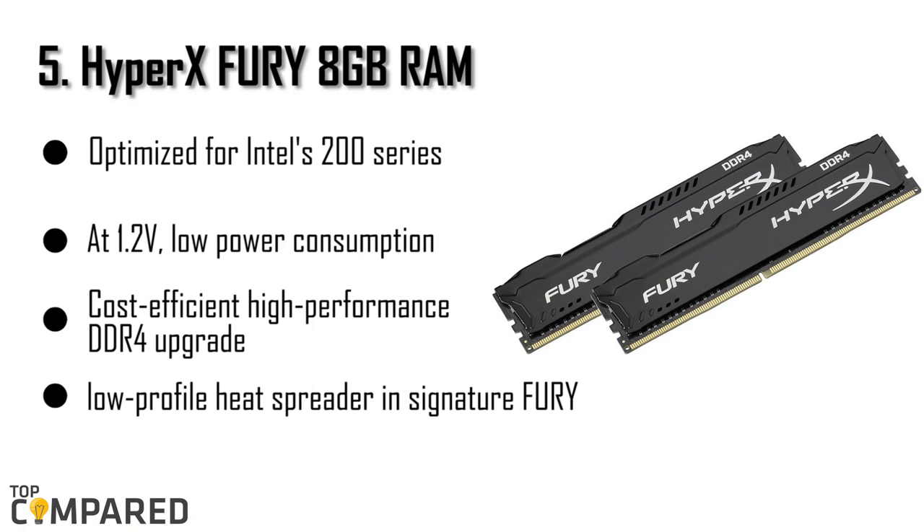Let us start with the last name in our list, the HyperX Fury 8GB RAM. HyperX Fury by Kingston is one of the top names in the RAM industry, and is chosen by many gamers worldwide to pair with their i7-8700K. It has a listed price of just over $52 on Amazon, and is often available at discounted prices. It comes with automatic overclocking technology up to 2,666 MHz, making the RAM as efficient as possible without having to overclock the speed manually. Kingston offers lifetime warranty and free technical support for this product.